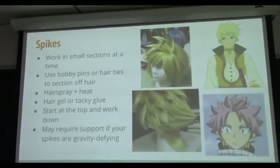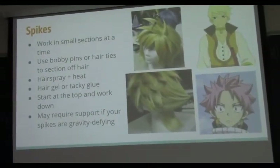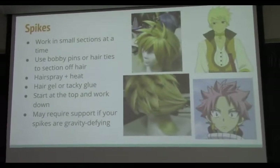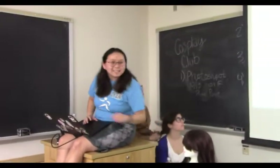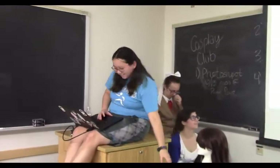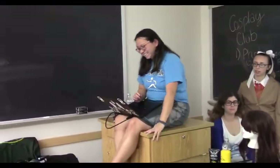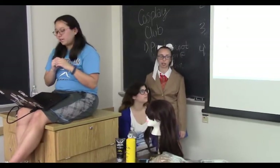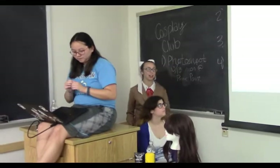For spiking wigs — that gravity-defying anime stuff — you want to spike in very small sections at a time. Most of the time, work from the top of your wig down so you know exactly how big you're making your spikes and don't run out of hair near the bottom. Bobby pins and hair ties are your best friend to mark off how much hair you're putting in each spike and where you want them. Your best friends for spiking are hairspray and some good heat, plus hair gel. Because wigs are plastic, unless you heat up the plastic and move it into a new shape, it probably won't retain that shape. But if you heat up the plastic and move it, you're changing the shape it was originally melted into — which means you can make whatever you want as long as it's warm. If you have super big spikes like any Yu-Gi-Oh or Dragon Ball Z character, you're probably going to need to use wire and foam to get those gravity-defying spikes.